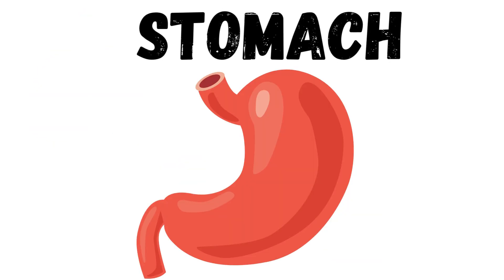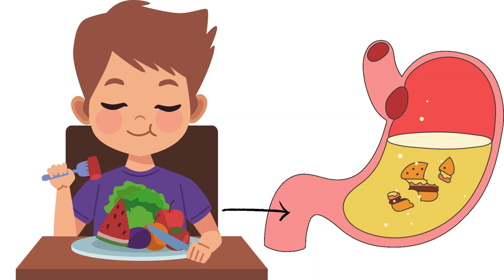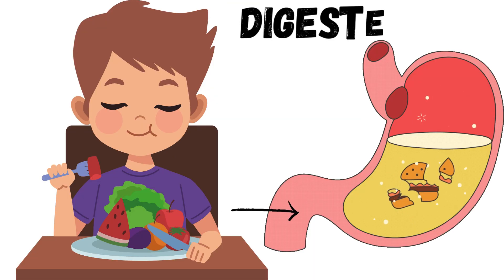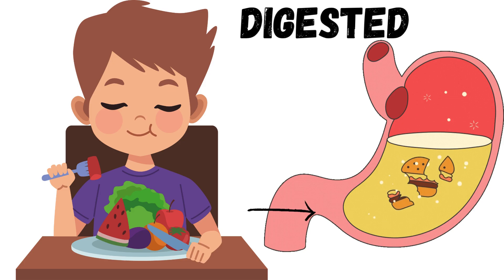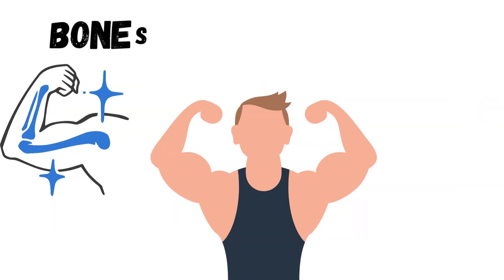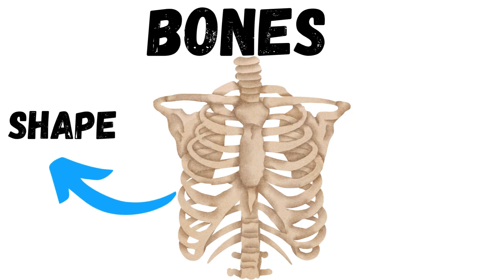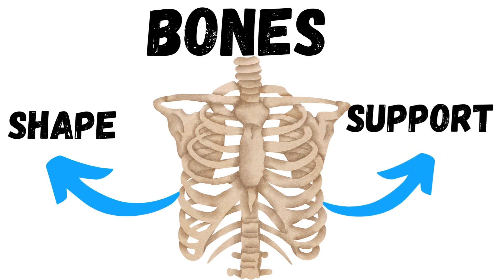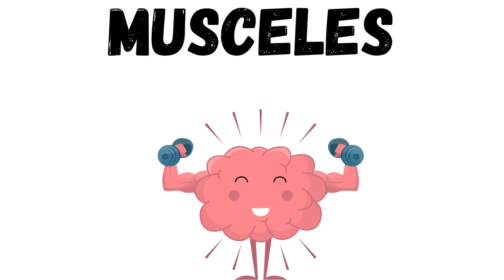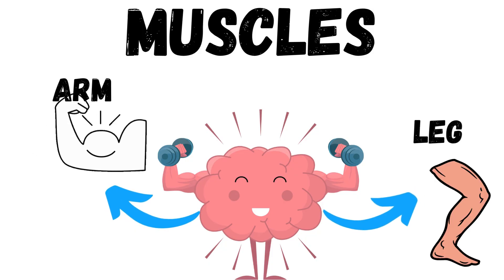This is your stomach. When you eat food, it goes into your stomach. Your body also has bones and muscles. Bones give your body shape and support. Muscles help you move your arms, legs, and other parts.